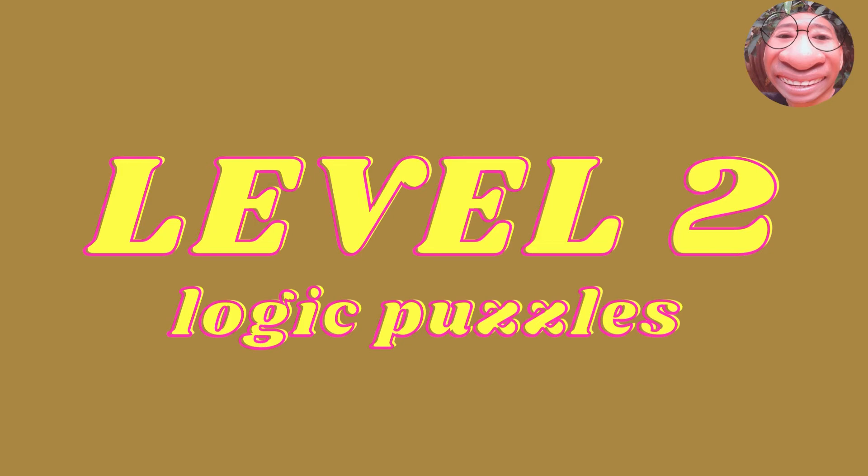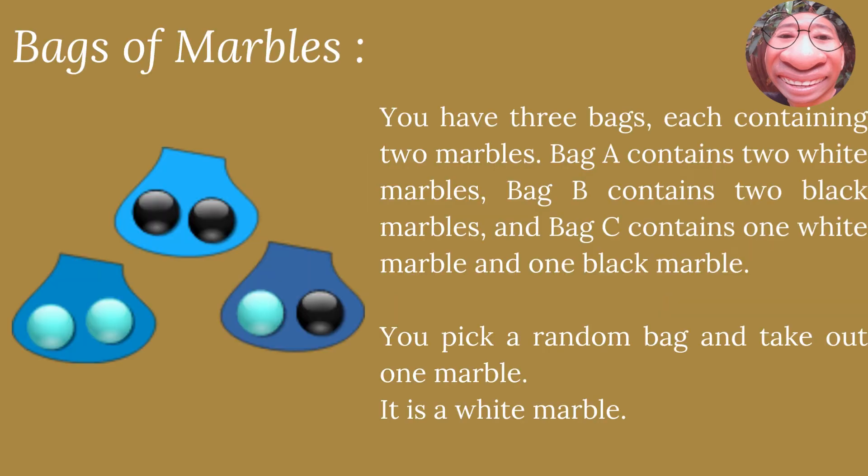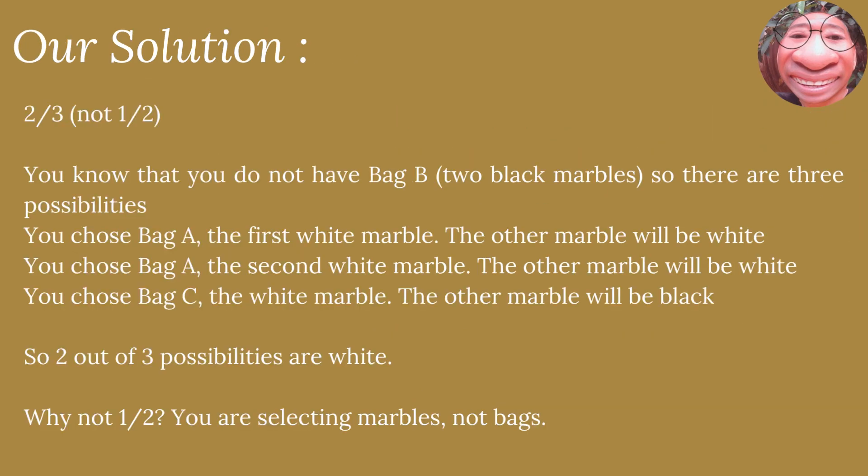We are now on level two, which is logic puzzles. Let's start with the first game. Bags of Marbles. You have three bags, each containing two marbles. Bag A contains two white marbles. Bag B contains two black marbles. And bag C contains one white marble and one black marble. You pick a random bag and take out one marble. It is a white marble. What is the probability that the remaining marble from the same bag is also white? The solution is two-thirds, not one half.